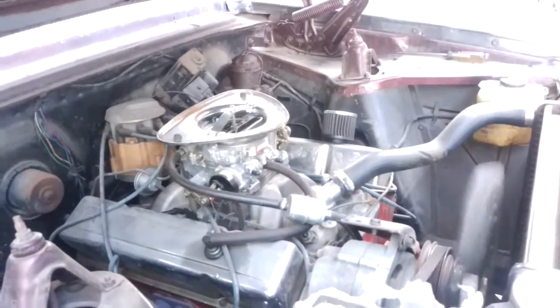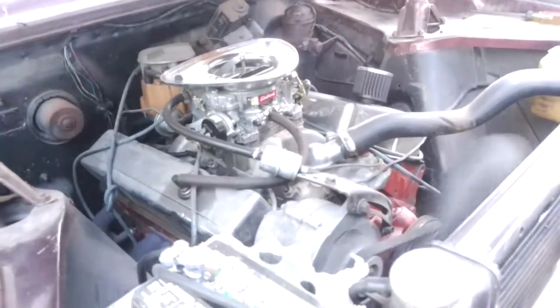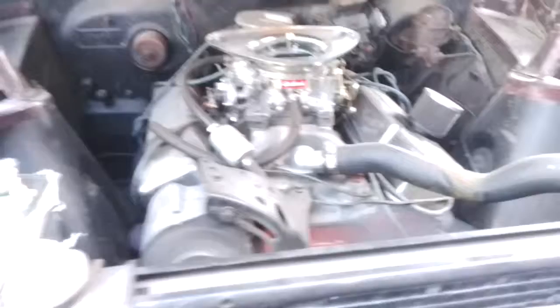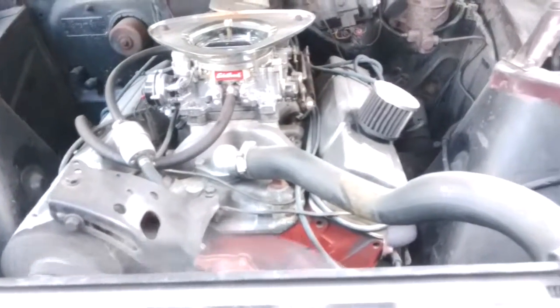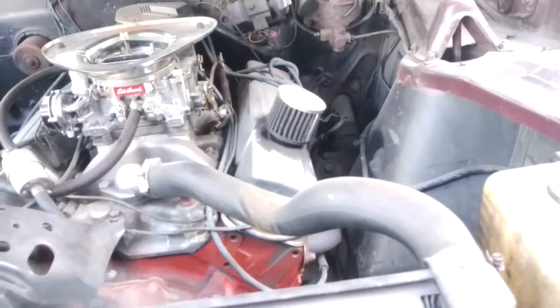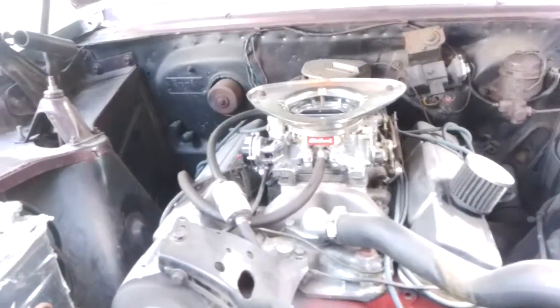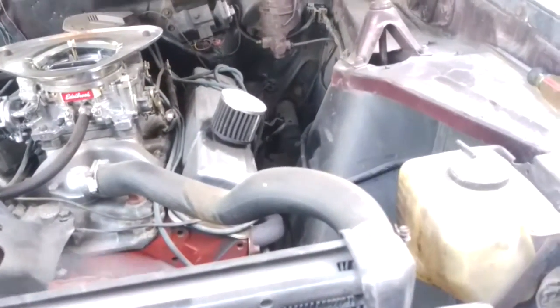Revised engine — 331, 30 over 327. Corvette motor with a late-model head. Got a Performer high-riser intake, Edelbrock carburetor, high-flow heads, Headman headers, Turbo 350 transmission.